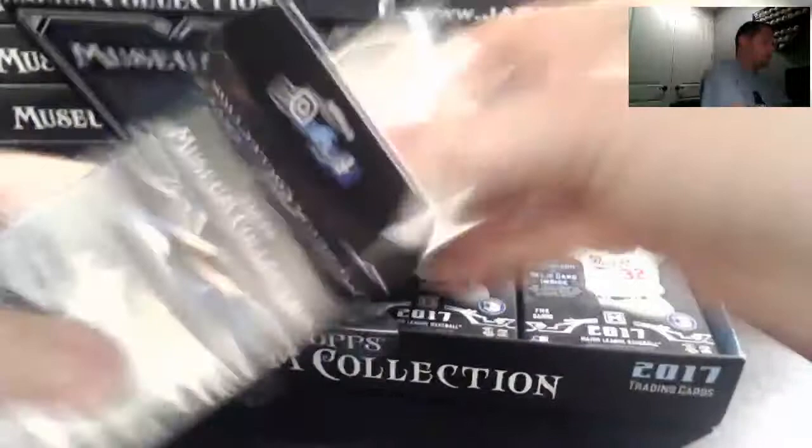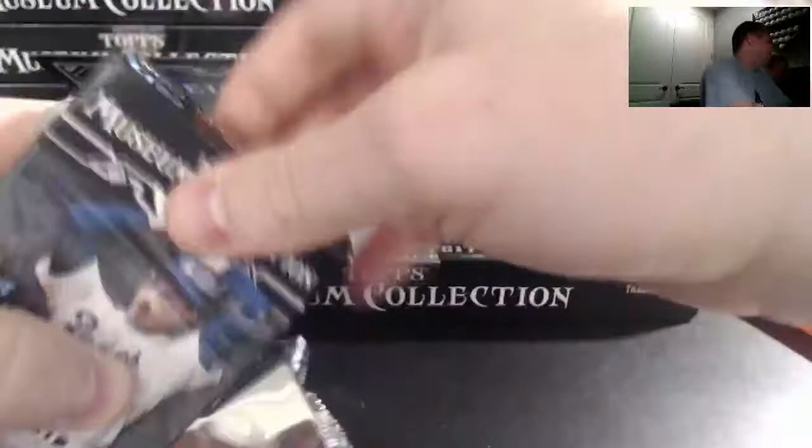We still haven't even pulled out any case hits yet either. These are just like regular cards — no case hits, no bat barrels, anything like that — which would be pretty sick.